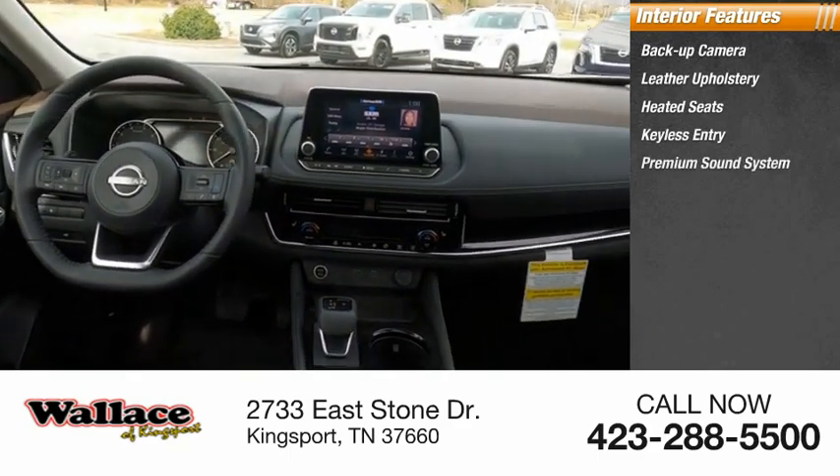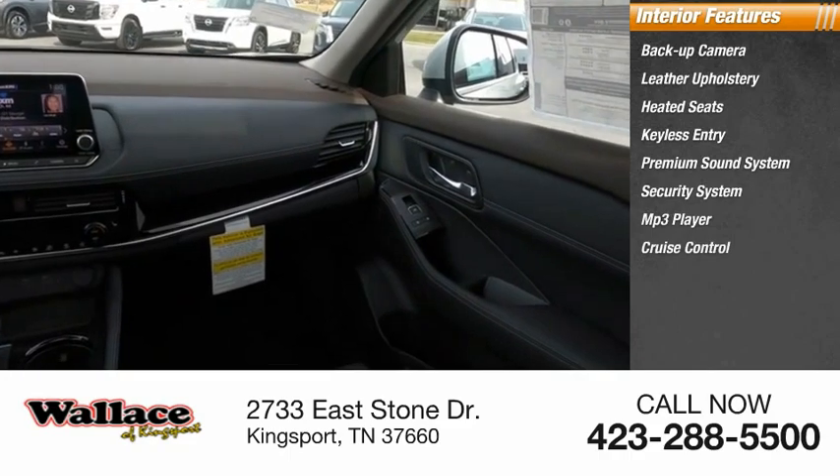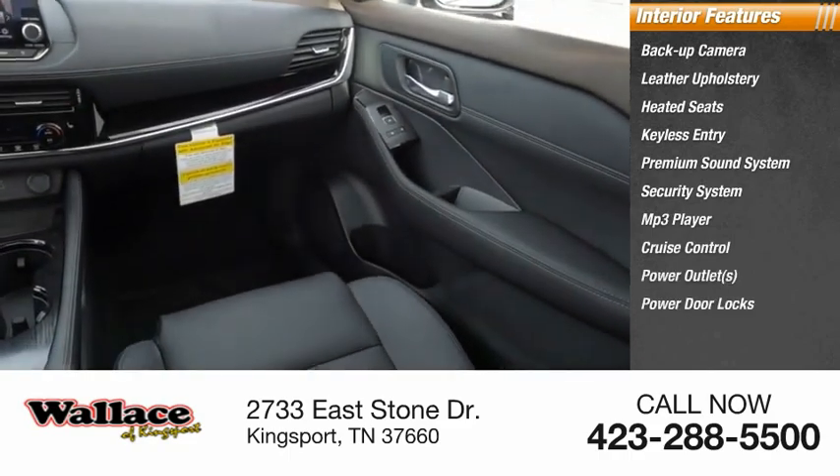Keyless entry, premium sound system, security system, MP3 player, cruise control, power outlets, and power door locks.